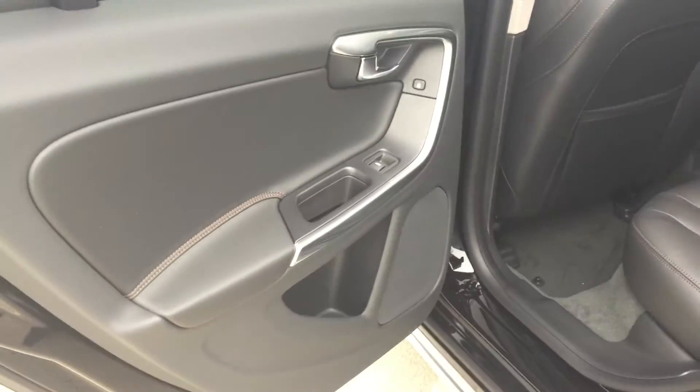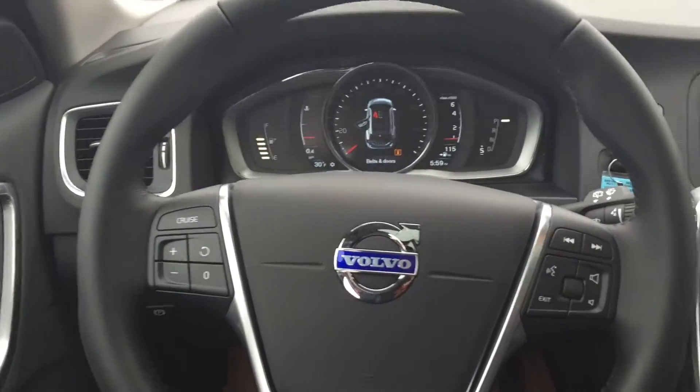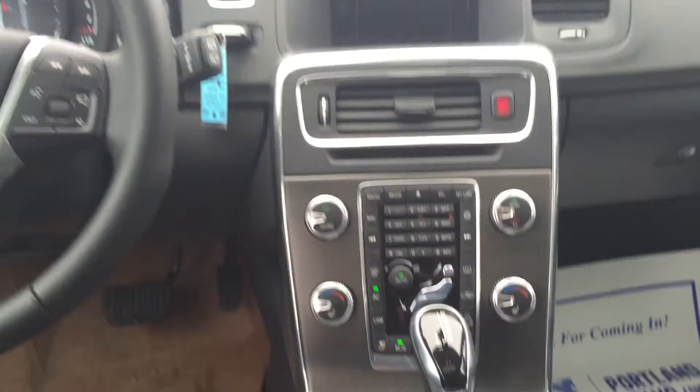You can see the black leather with the accent stitching as well throughout the different spots on the vehicle. Coming around here into the driver's area, you have all of your controls for the Sensus system. This is Sensus Connect, so it does have internet, navigation, and backup camera.